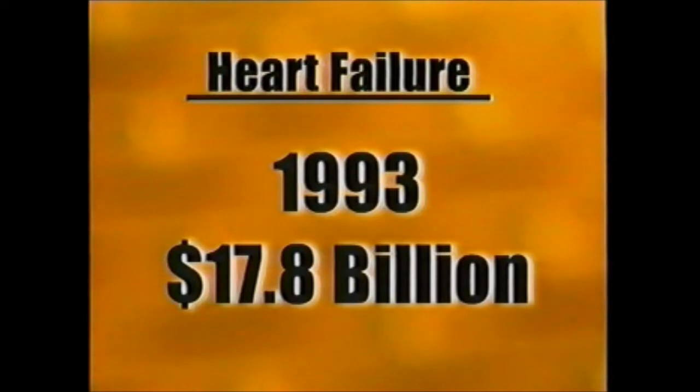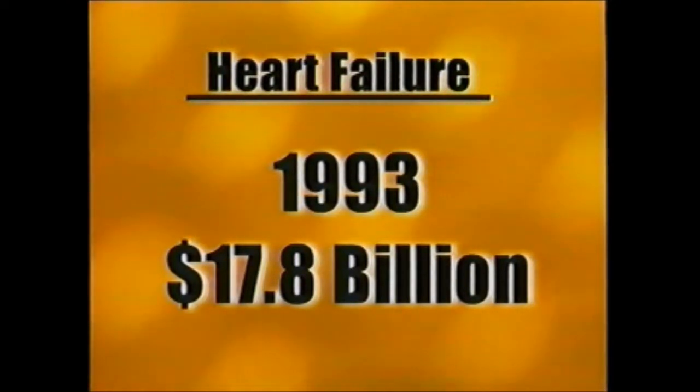The National Heart, Lung and Blood Institute estimates $17.8 billion was spent in 1993 for heart failure patients in hospitals, physician offices, home care, and nursing homes and medication. Given the aging population, these costs are destined to rise.